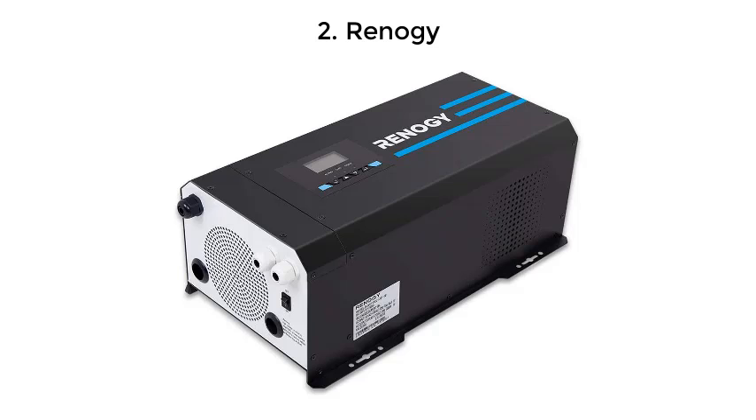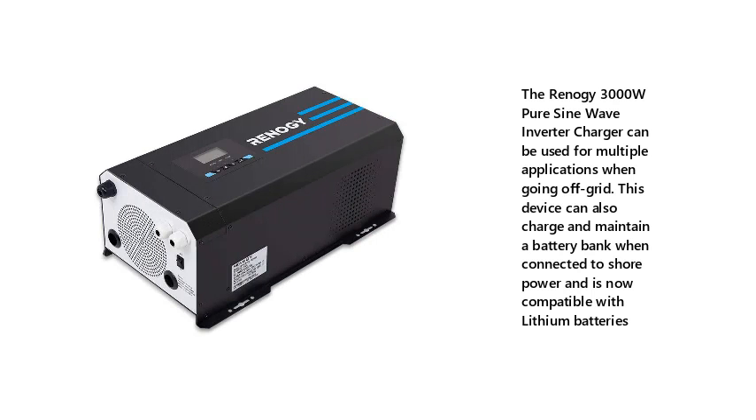2. Renoji. The Renoji 3000W Pure Sine Wave Inverter Charger can be used for multiple applications when going off-grid. This device can also charge and maintain a battery bank when connected to shore power and is now compatible with lithium batteries.